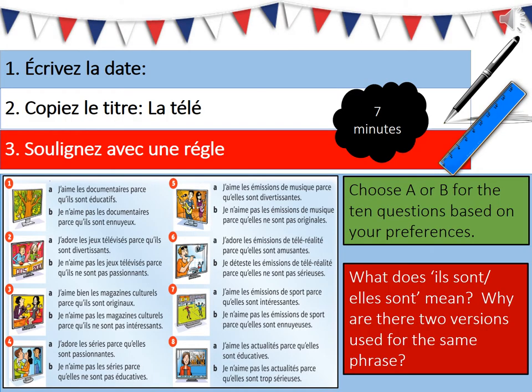To begin, Year 10, you need to écrire le d'être and copy le titre outil de la télé. For the actual start you can see that you've got eight sets of two phrases which are people giving opinions about different TV shows. You need to write down the numbers one to eight and then choose whether A or B is best suited to you.